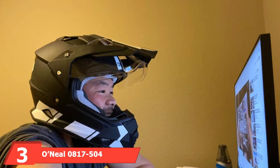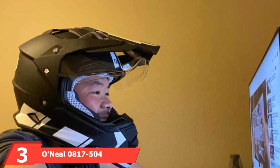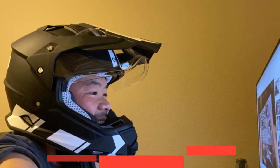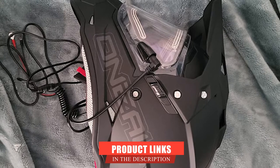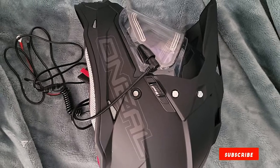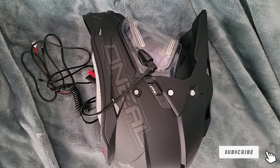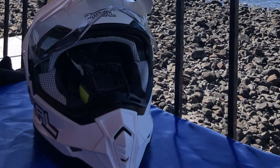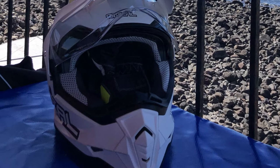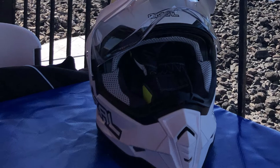The number three position is held by the O'Neal 817-504 Unisex Adult Full Face Style Sierra Roman II Helmet. This helmet has an ABS shell construction, a removable and washable air-channeled comfort liner, and an integrated face shield. It also consists of padded chin straps with double D safety locks.